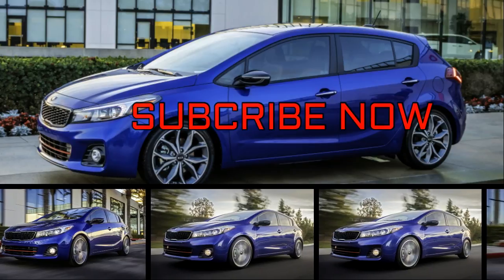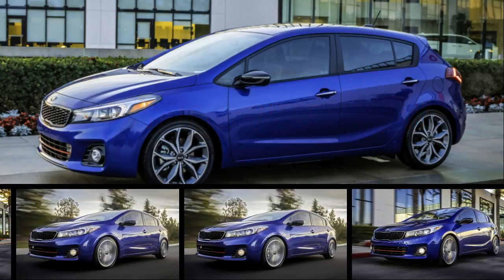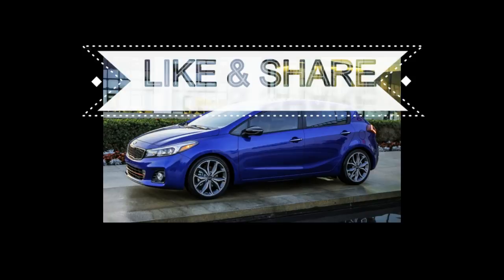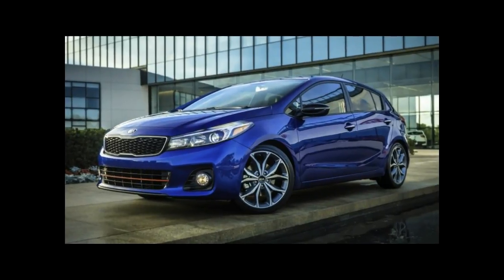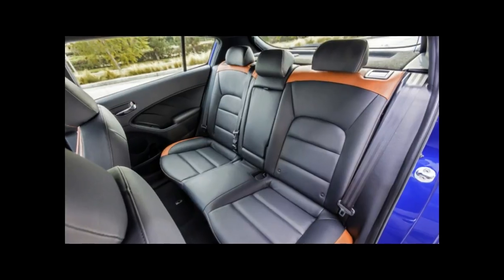The 2018 Kia Forte sedan and hatchback rate well for their roomy interior and good fuel economy. They don't exist in a vacuum, however, and the Honda Civic has sucked a lot of the oxygen out of the economy car room. The Forte nevertheless gives compact car shoppers a good choice, if top safety ratings and easy-to-use infotainment are what they seek.